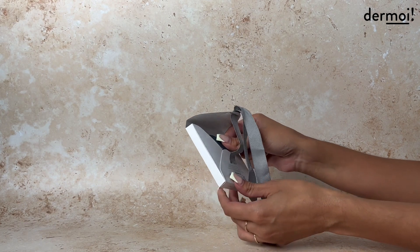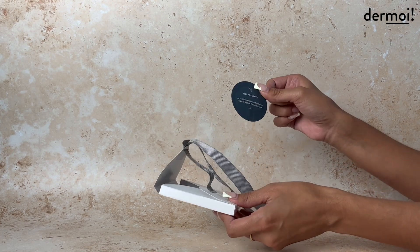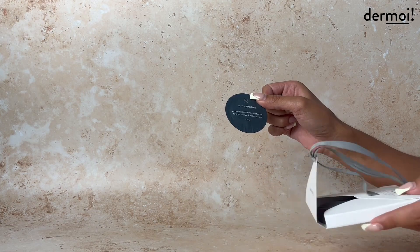When you're using it, all you have to do is just tear the top and the product will come out. What's really great about this brand is they are committed to sustainability — all packaging, including the hard outer box, is sustainable and 100% recyclable.